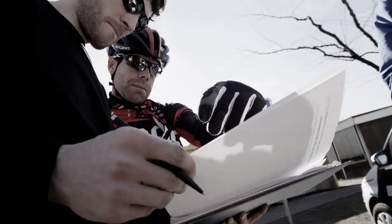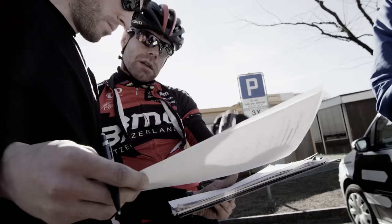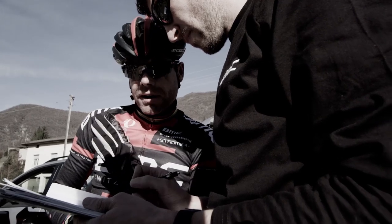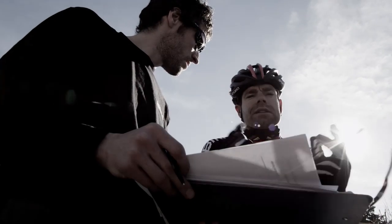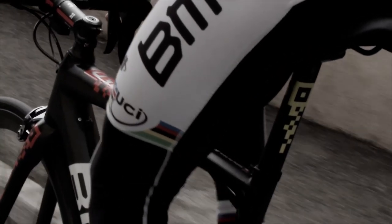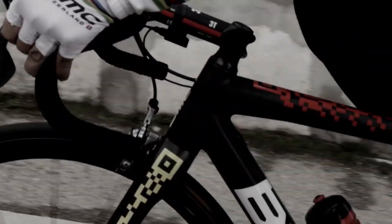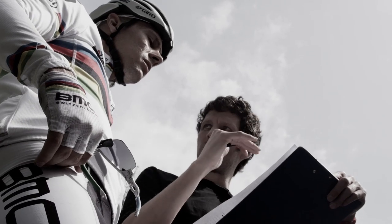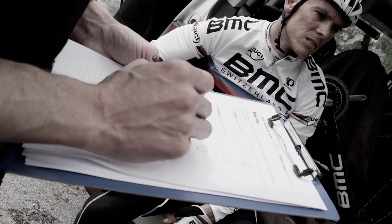Carbon layup is very important to fine tune the behavior of the frame. We think we have the best combination between power transfer, compliance, and acceleration because of the light weight. I'm also a classic rider, so I need a stiff bike — also light, with a good balance. When your bike is on the limit, then you say, now I have no excuse, I have to go and give everything.